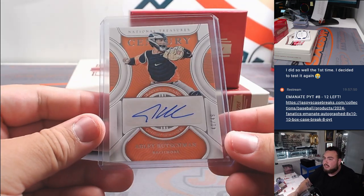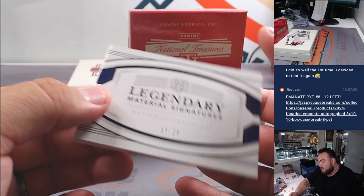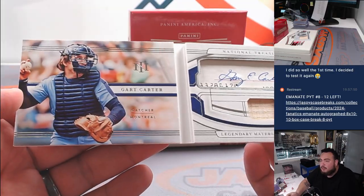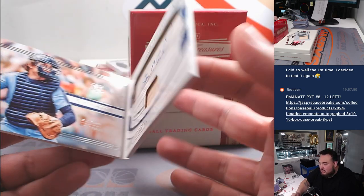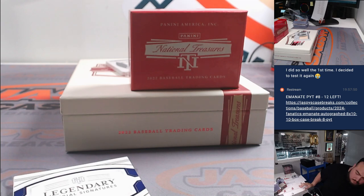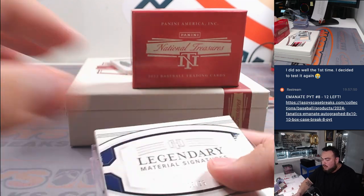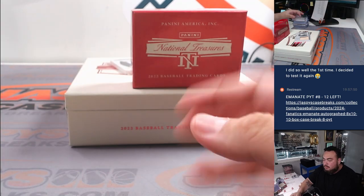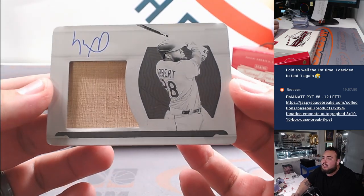Alright, we got two more hits. First one here is a booklet — Legendary Signature Materials, to 25 — and that is Gary Carter for the Montreal Expos. Montreal Expos goes to the Washington Nationals, so that's Nationals going to Justin. And last one looks like it's going to be a printing plate — a little piece of the lumber and autograph — how about Luis Robert!